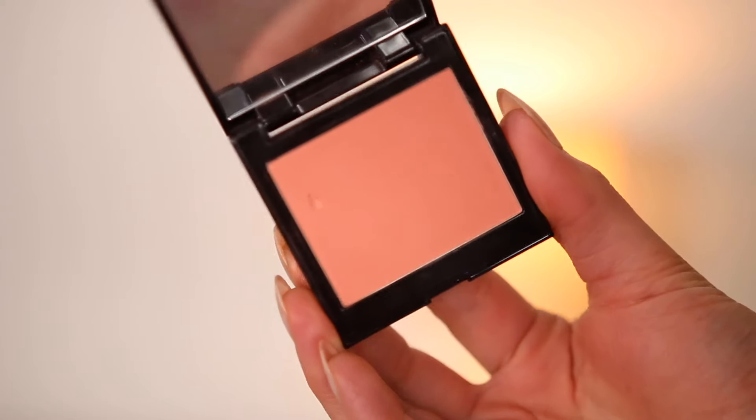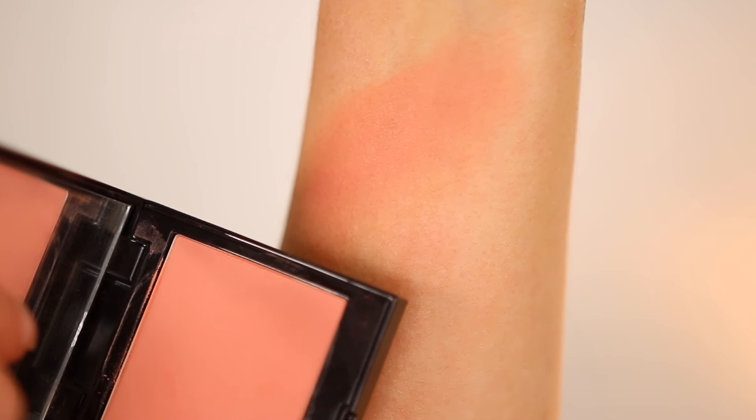Laura Mercier can do literally no wrong — whether it's powders, blushes, lip products, or complexion, everything is so flawless. This is their Blush Color Infusion in the shade Bellini. I've had this for years — it's the blush I'd reach for back when I didn't really love blush. I used to skip that step entirely, but now I'm obsessed. I'd pick this because it was super neutral with just a little peach tone and a sun-kissed vibe — I wore blush to not look like I was wearing blush. It reminds me a lot of the Makeup Forever one in that airbrushed, natural finish.